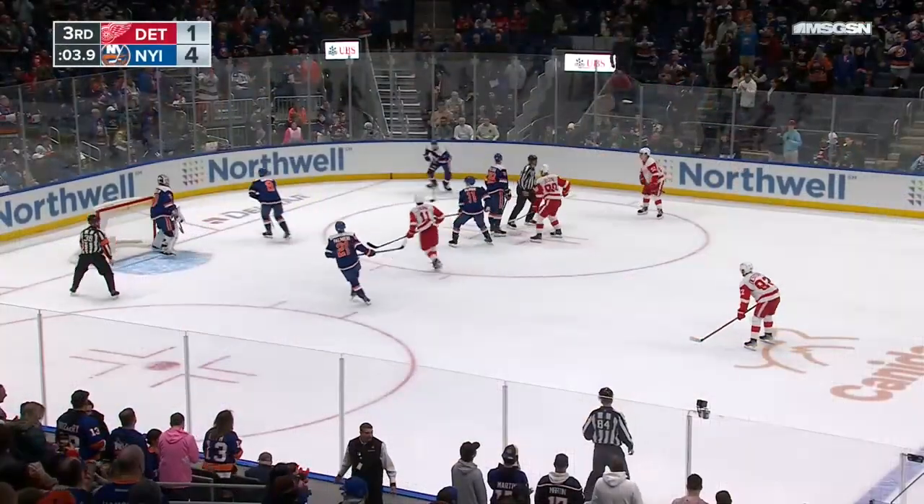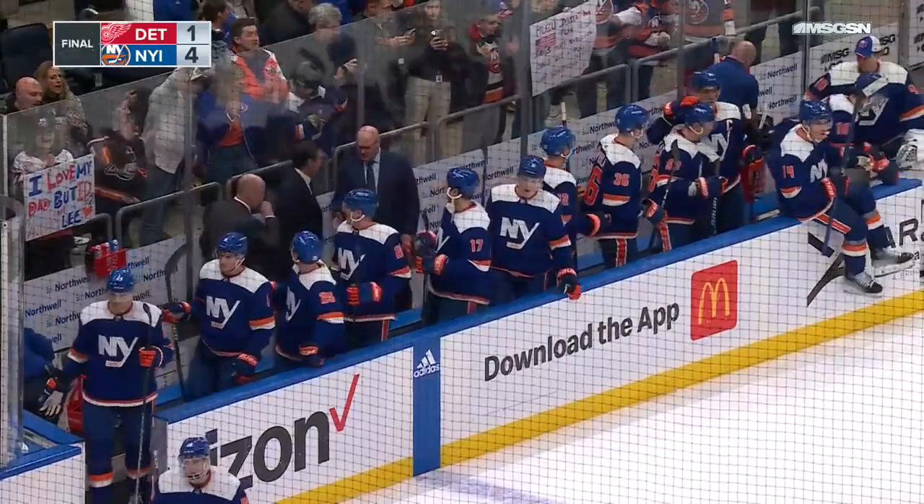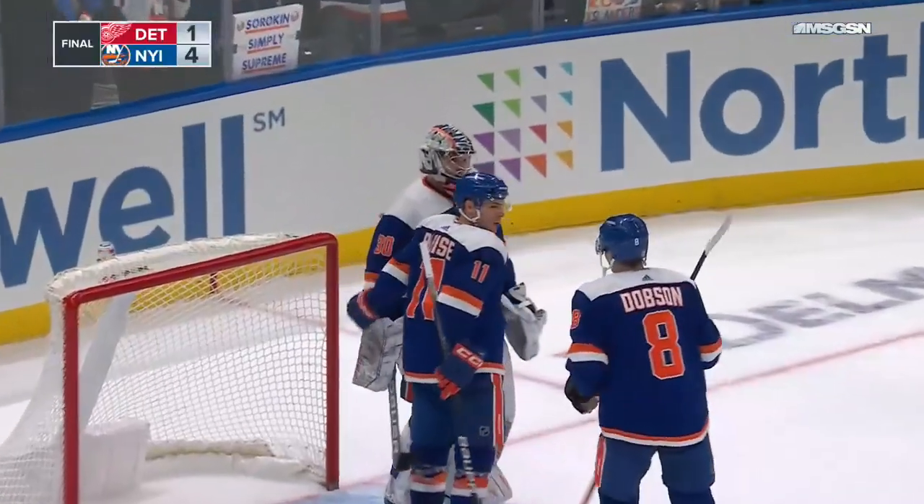That's it — one more face-off will do it. The New York Islanders score four unanswered goals in the third period and they win 4-1 over Detroit!